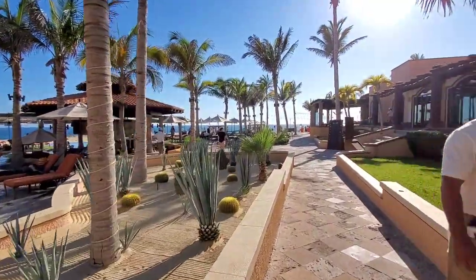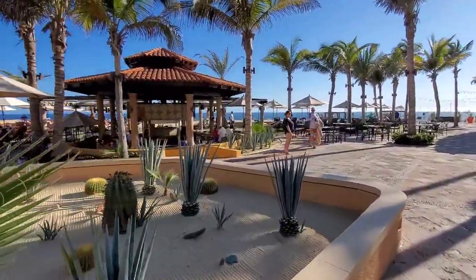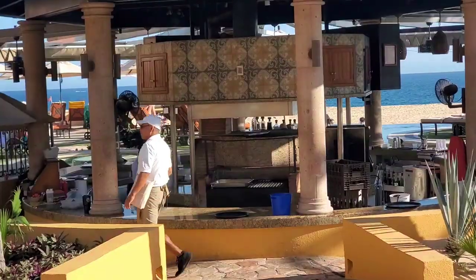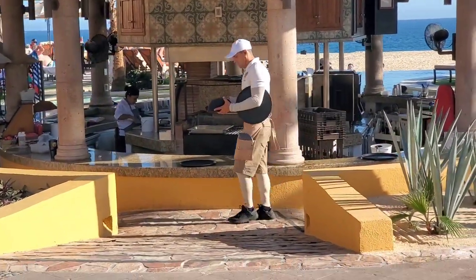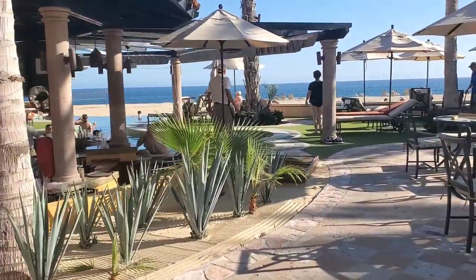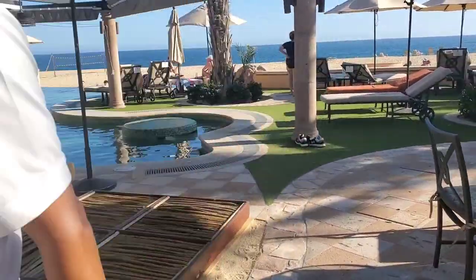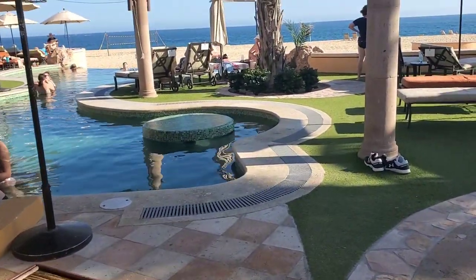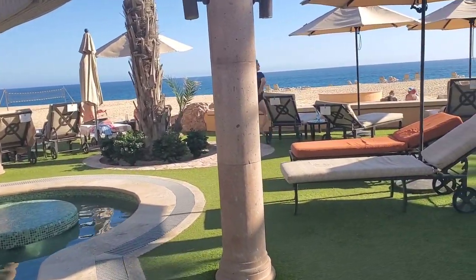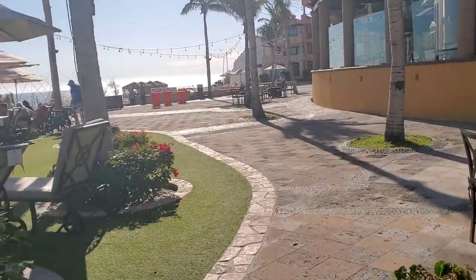The resort has a couple of pools — I think it was five pools total. This here is another area where you can order food and drinks. On the other side it's a swim-up bar, so if you're in the pool you can swim up and order drinks as well. This pool is right off the beach — you can literally step over that ledge and go onto the beach. But in Cabo the water is really rough, so they don't allow you to go in. You can honestly drown, so they're really strict about that — which is fine, it's all about safety.